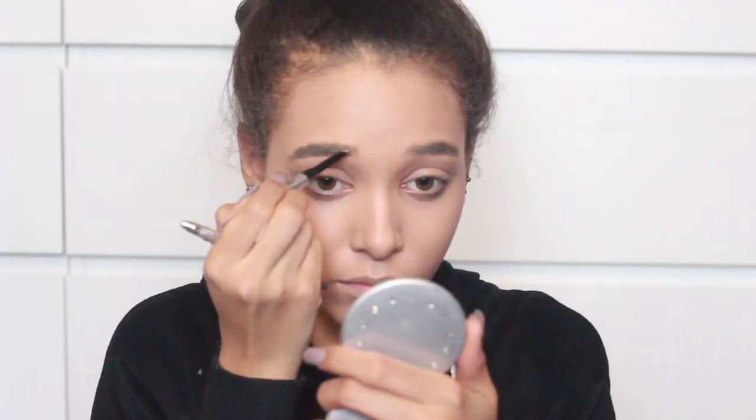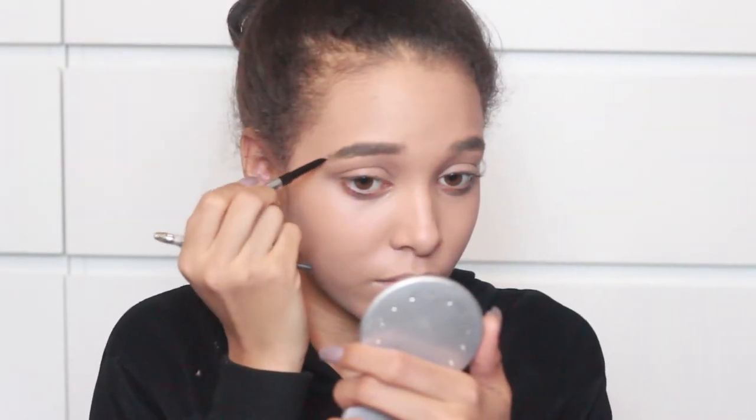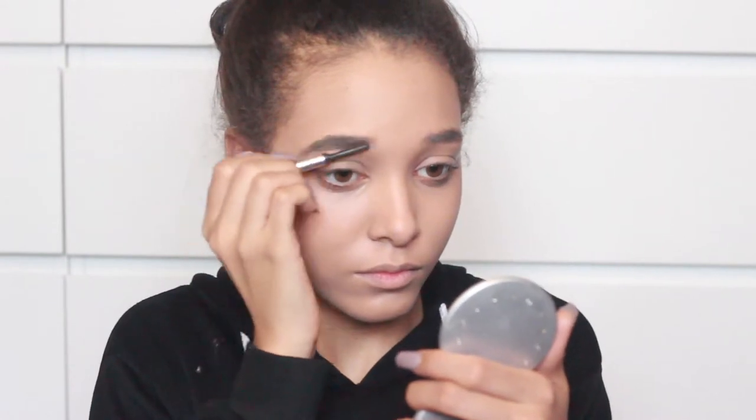Okay, so next I'm taking Goof Proof in shade 3. And then we're doing Hula Bronzer.